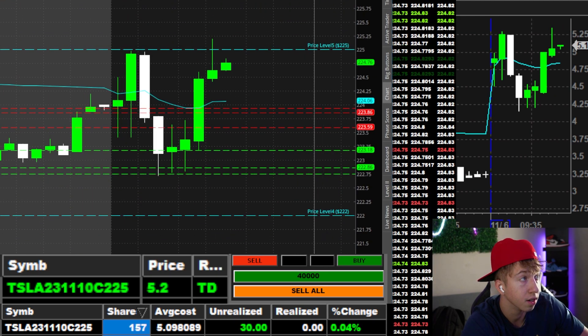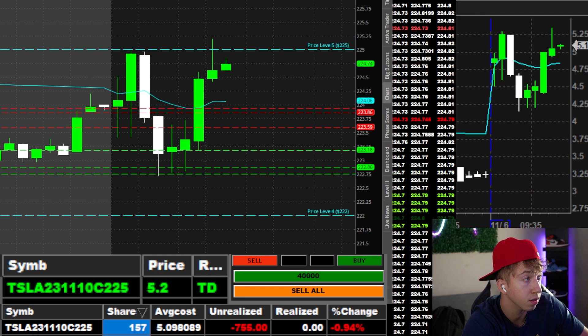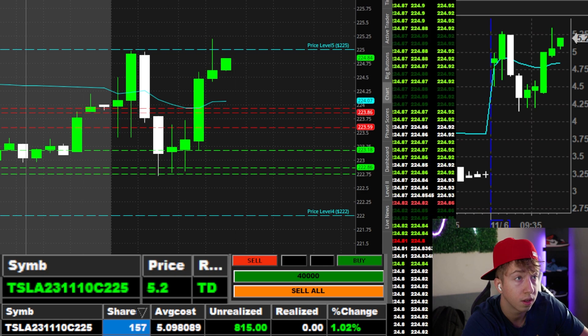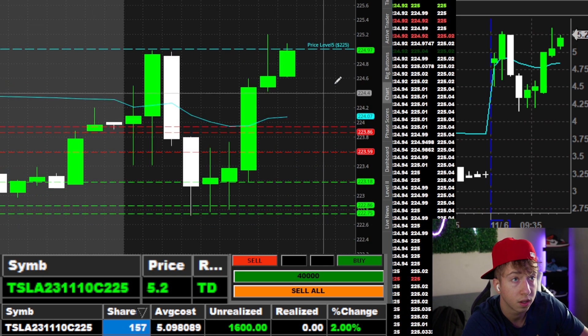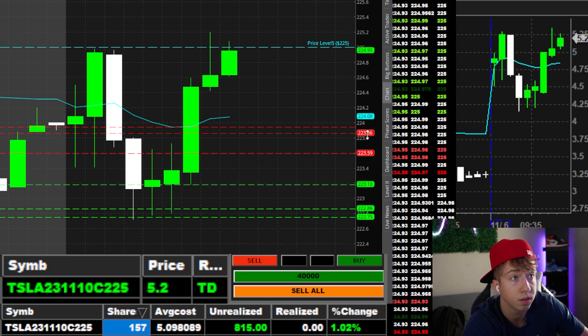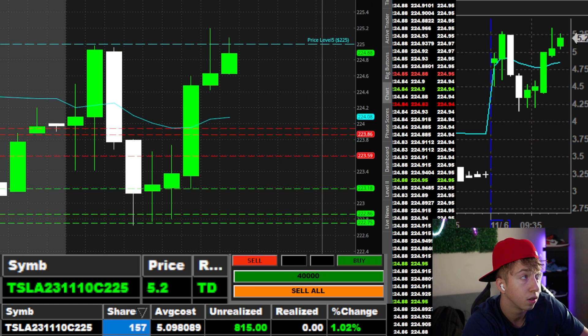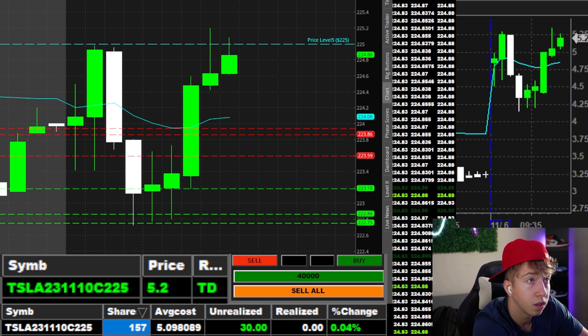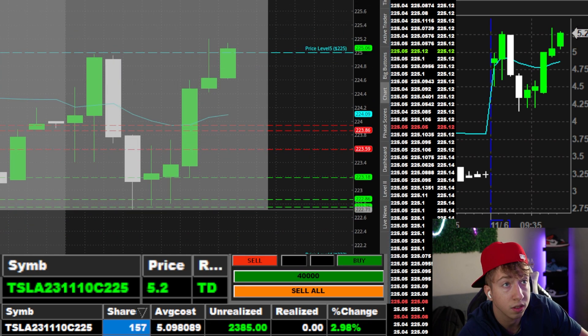QQQs are going for highs. QQQs aren't going nowhere. It's trying 225 like 15 times. Tesla's got to break 20s at least.